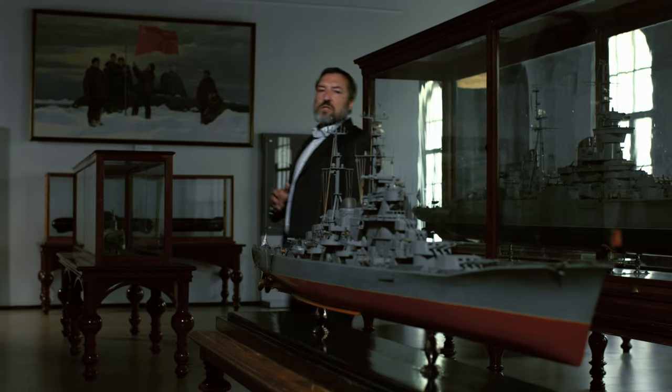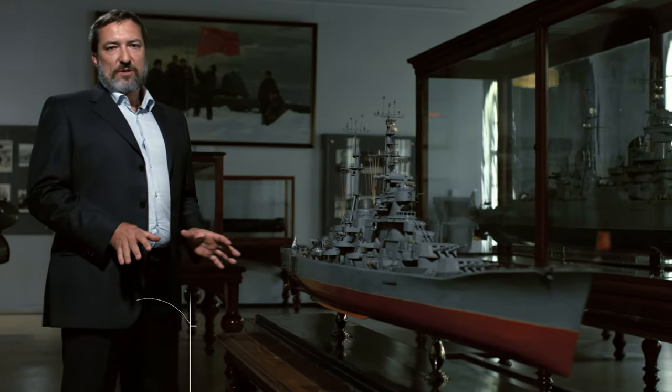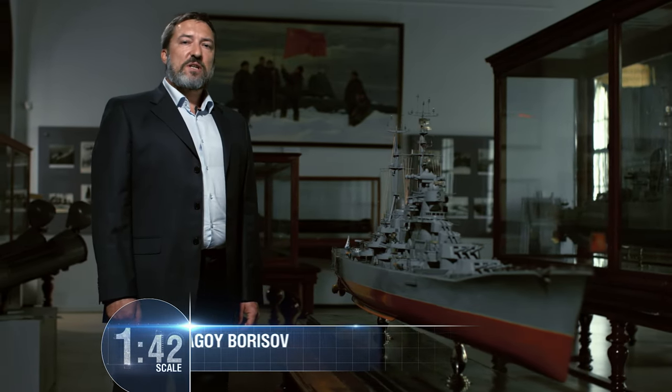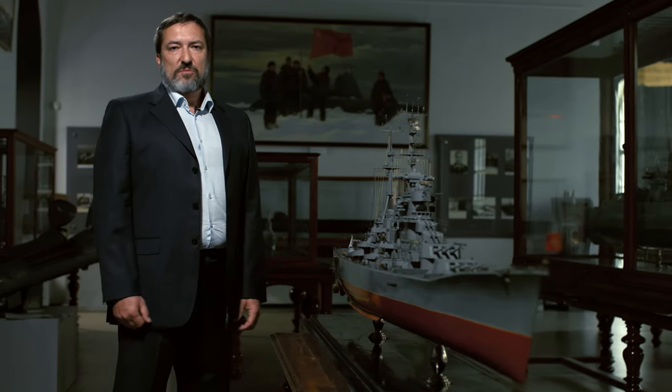Had the Project 66 cruisers been completed, they could have escorted carrier battle groups, which were to be formed from 1956 through 1965. But times changed, and Project 66 went down in history as the last design for a large artillery ship developed in the Soviet Union — and probably the whole world.